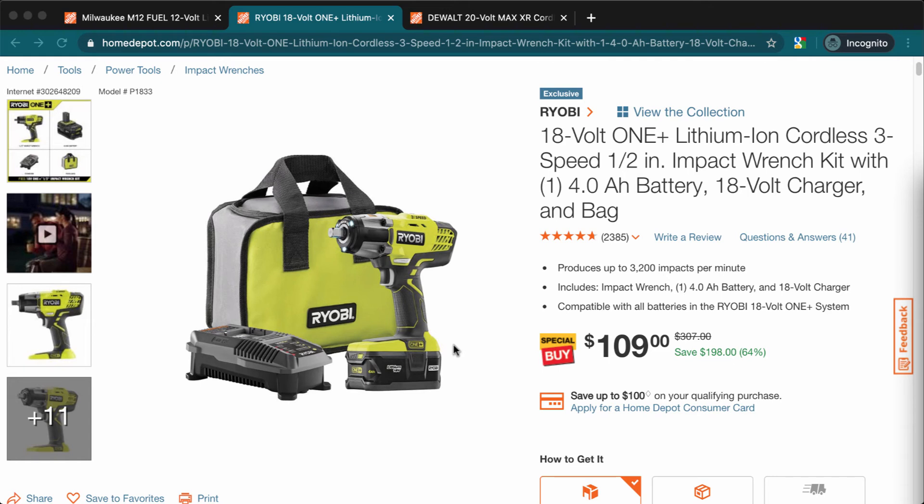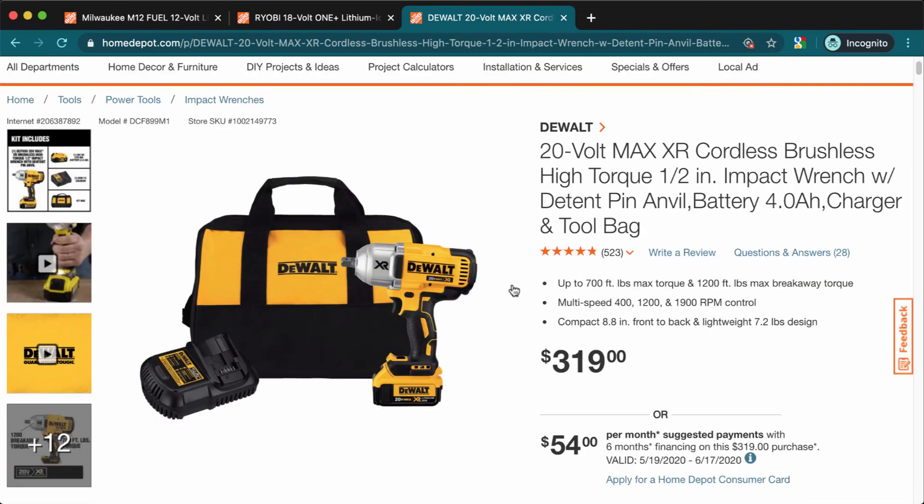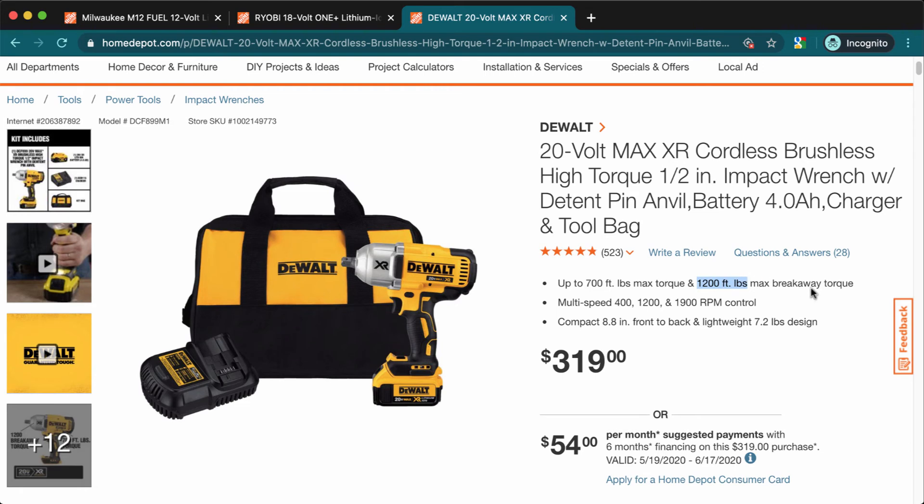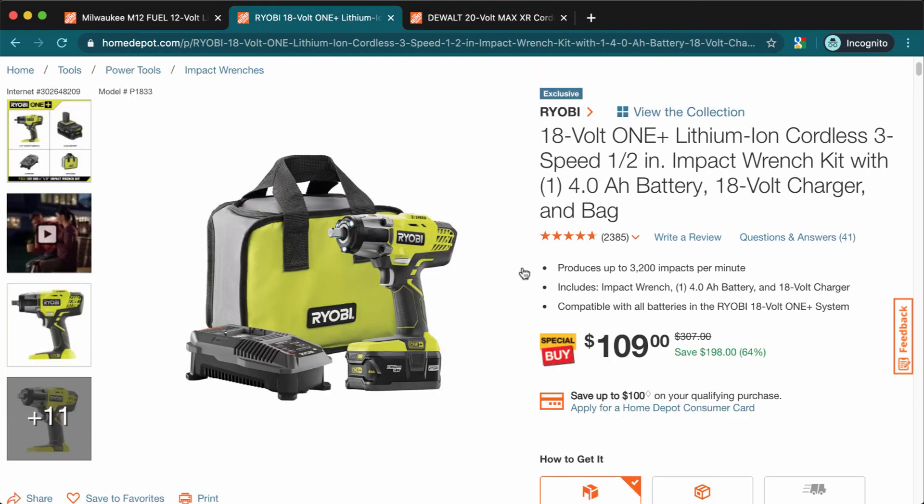That said, many lug nuts are really tight — sometimes shops tighten them with 700-pound machines, which makes it pretty much impossible to loosen with this tool. In that case, you'd need something like a tool rated at 1,200 foot-pounds maximum breakaway torque. The Ryobi doesn't state its breakaway torque, but I'm assuming it's around 400 foot-pounds.